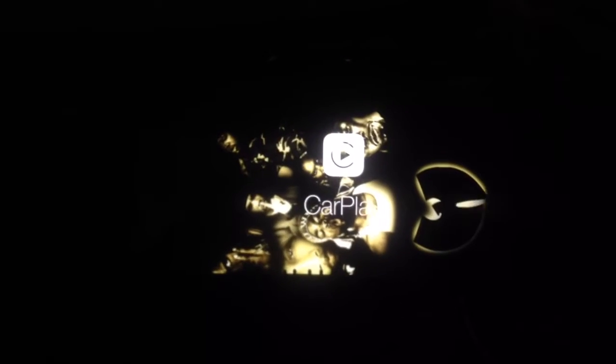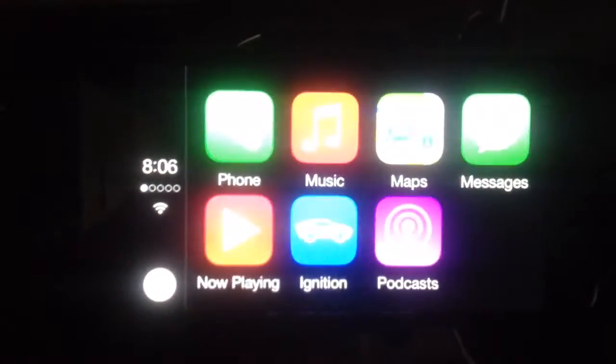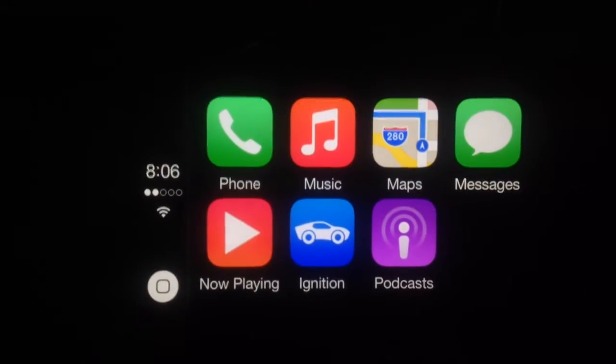So basically, instead of a high-dollar head unit, I've got my iPhone 6 Plus mounted in the car with an aux cable, and the sound is awesome. This basically gives you CarPlay — you can see it right there. It's awesome.